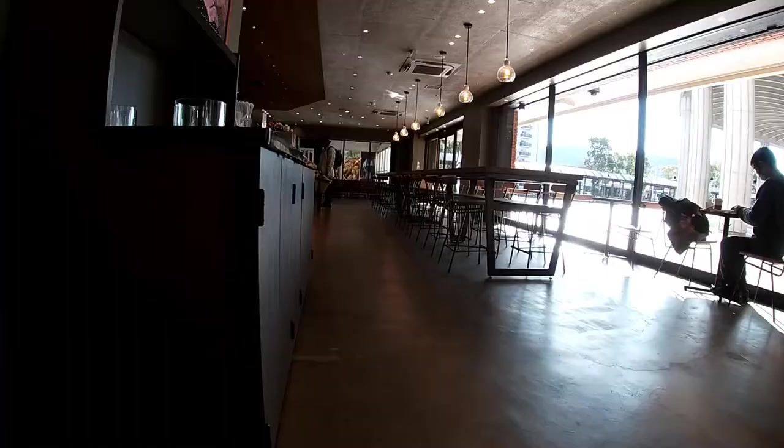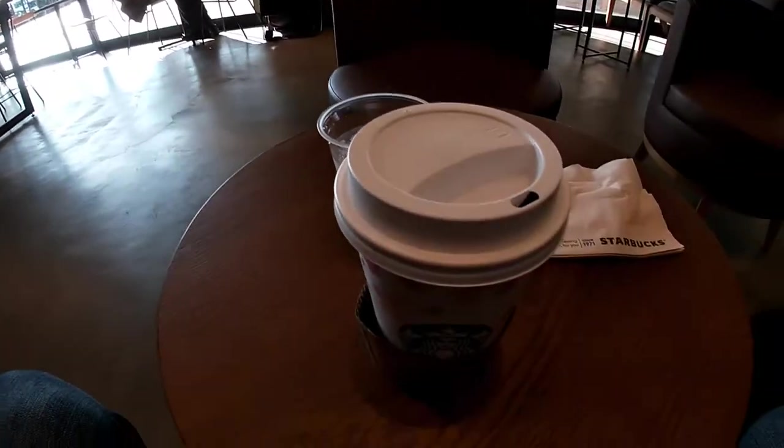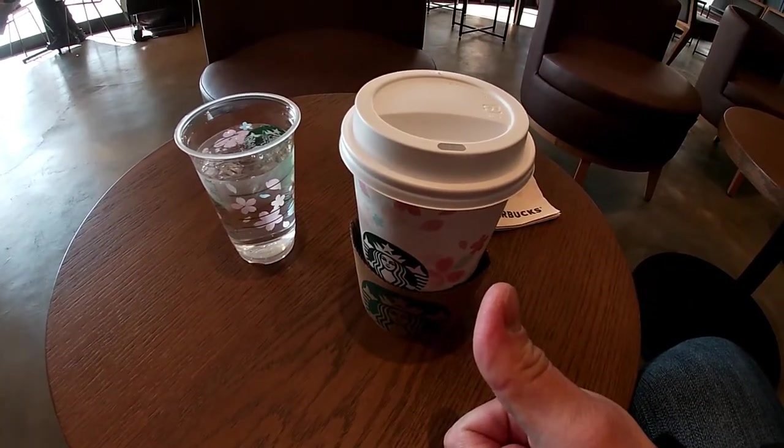Now it's time for me to have my coffee of the day. Long and narrow — a very comfortable Starbucks. Thanks for watching, guys. Bye.